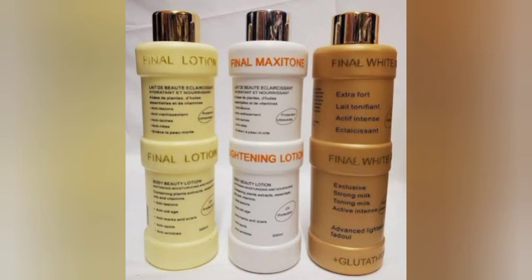Vitamin E effectively removes dark spots, fine lines, skin folds, dull skin, age spots, and other signs of aging from the skin. So if you're looking for a body lotion that clarifies and unifies your skin completion by promoting the skin's turnover and rejuvenating actions, then Final Body Lotion is your surest bet. This Final Body Lotion comes in three types.